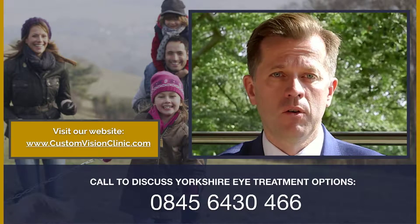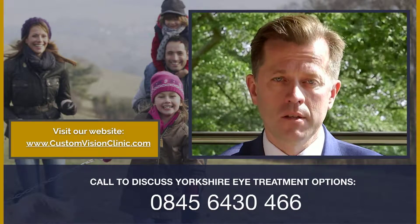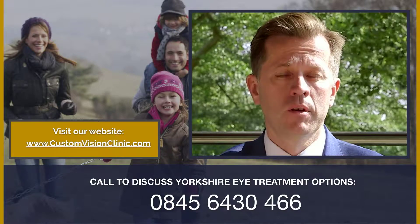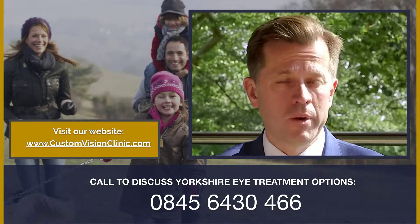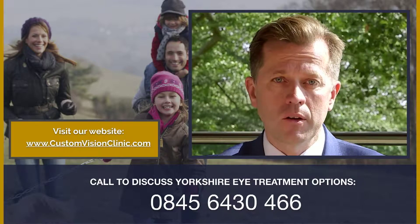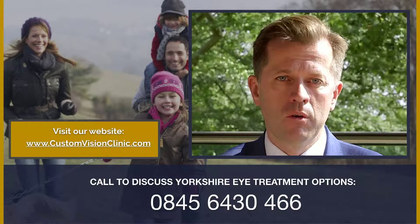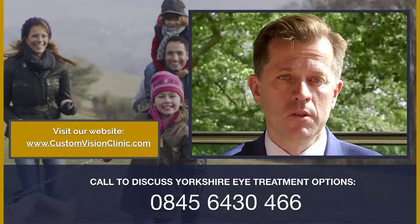Please give us a call on the number on the website or email us to ask for a call back, and one of my team will be delighted to call you. We can then walk you through the next steps, and if possible we'd love to put you in for a free consultation at Custom Vision Clinic so that we can assess your lifestyle, visual needs, and show you how we can help.